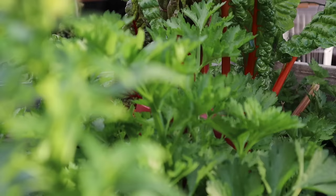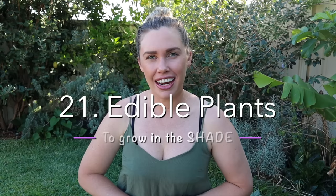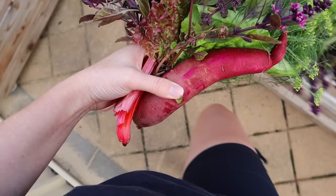Do you have areas of shade in your garden and want to grow edible plants? Keep watching because I have 21 edible plants you can grow in the shade and still get abundant harvests.